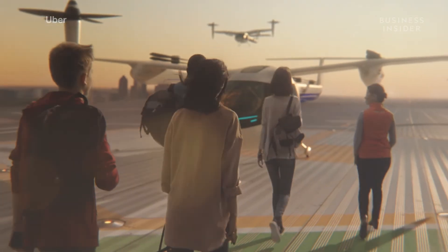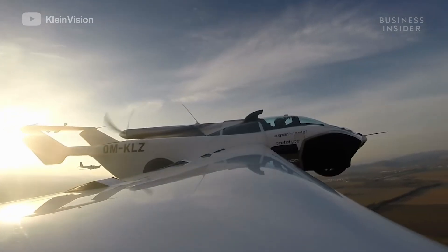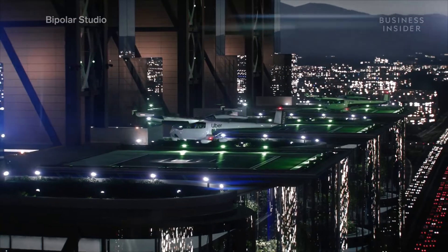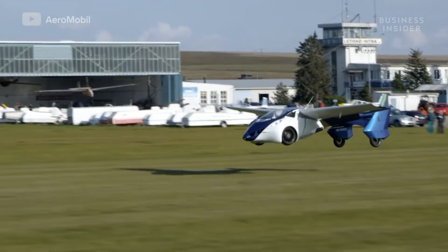While the technology exists for both these types of vehicles, it's the logistics preventing them from being a reality. Between certification and the infrastructure they'll need to function in our current world, it'll be a long time before flying cars become our routine way to travel.